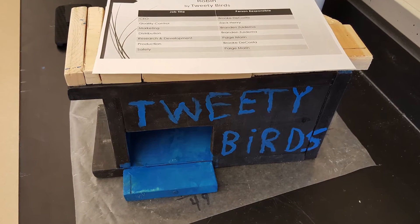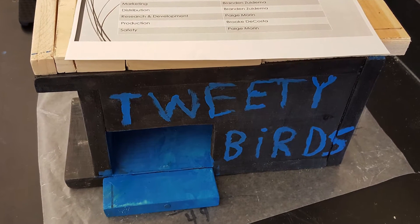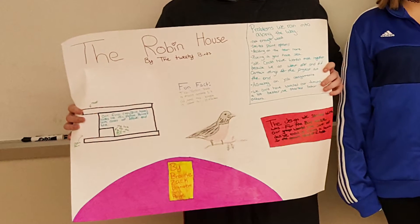Usually birdhouses have a circular hole, but what we decided to do was a door-type mechanism, a perch of sorts — but it's also like a shape like a deck. We also have a larger space so it makes it easier for a family of like four birds, like two babies and two adults.